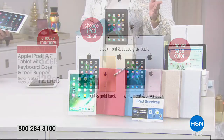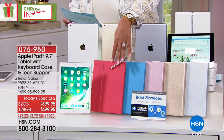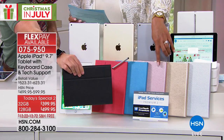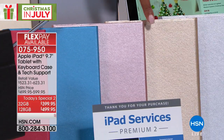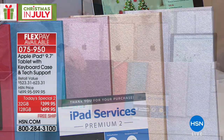Then you choose your case color — we have so many fun case colors. We have it in red, blue, this beautiful rose gold — we are calling it rose gold. And what color is this one? That's our gold. And then we have silver and black as well.